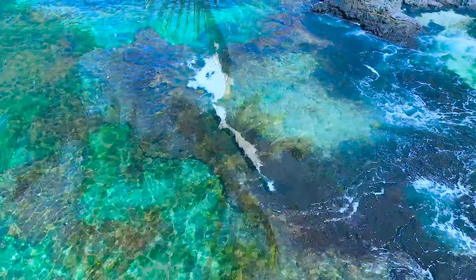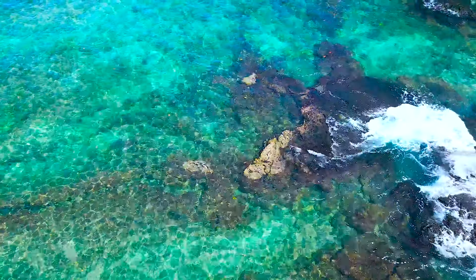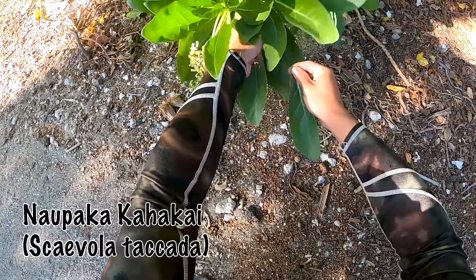What's up, people? Thank you for tuning in to another episode. Today we are going after one of my all-time favorites — taco. So here in Hawaii, we call taco he'e or squid. Not sure why we call it squid because it's an octopus, but that is beside the point. Let's talk business.